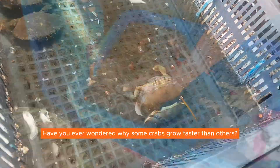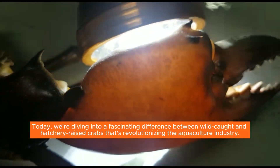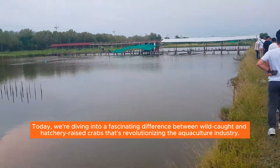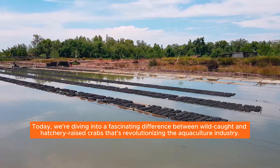Have you ever wondered why some crabs grow faster than others? Today, we're diving into a fascinating difference between wild-caught and hatchery-raised crabs that's revolutionizing the aquaculture industry.